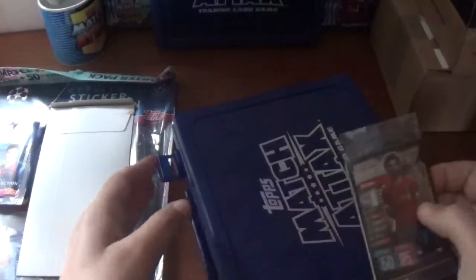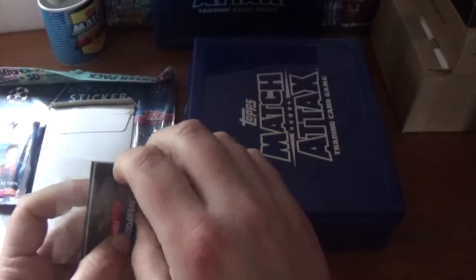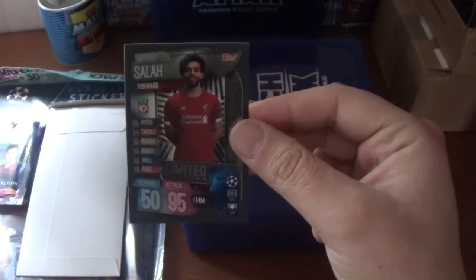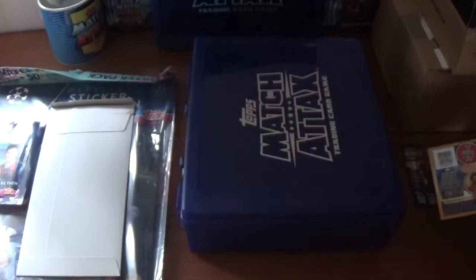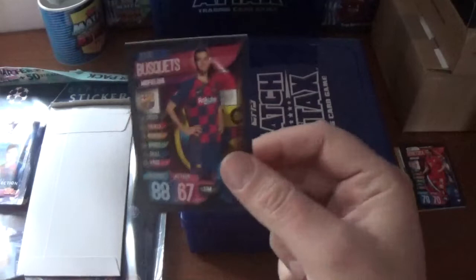I also received inside the SWAT box one of these Champions League see-through packets with the silver limited edition Mohamed Salah of Liverpool. I already have one for the collection but let's open it and see what else is in here. There it is — silver Mohamed Salah, 50 defence, 95 attack, rated at 14 million euros. There's also the free digital packet with Mohamed Salah's limited edition code for the online game.